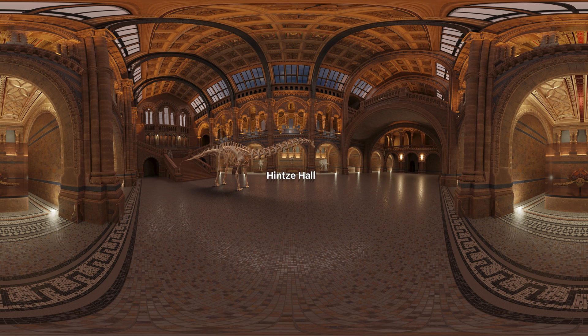Welcome to Hinza Hall, the central hall in the museum. This is Dippy, the skeleton of a diplodocus dinosaur. It is 26 meters long, and it stood in this hall for 112 years. Actually, it's not a real skeleton, but a model of a dinosaur skeleton that was found in the USA.